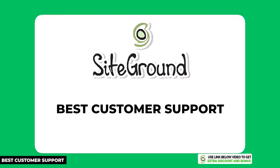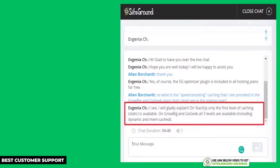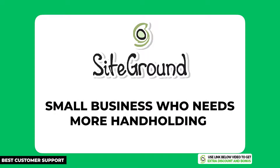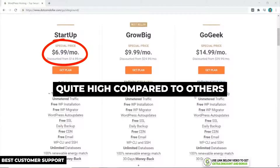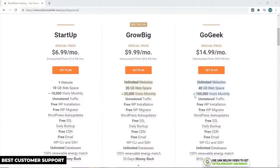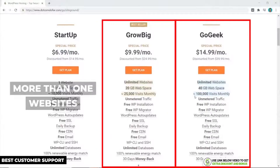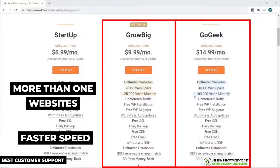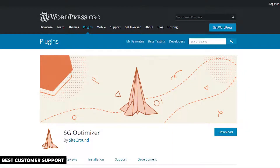SiteGround is the next hosting provider on my list. They've been well known in the industry for amazing customer support, and from my live tests they lived up to their reputation. SiteGround is my number one recommendation if you're a small business who needs a bit more hand-holding and values customer support the most. SiteGround starts at $6.99 per month for the startup plan, which is quite high compared to budget providers like Hostinger at 99 cents. Even so, their Grow Big and Go Geek plans are much more competitive if you're looking to build more than one website and want faster speeds.